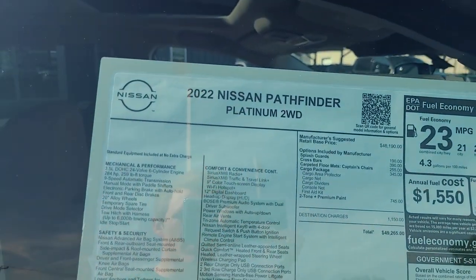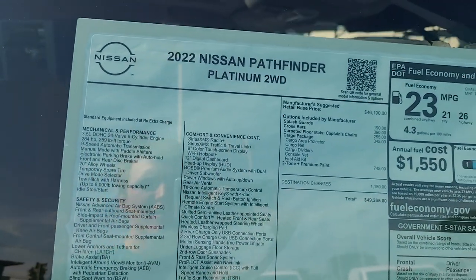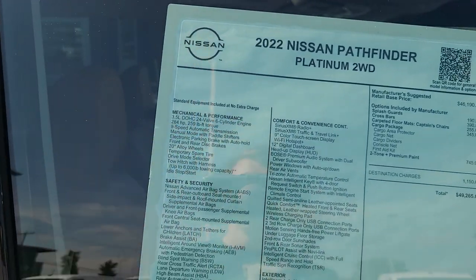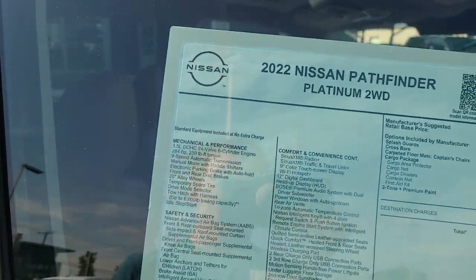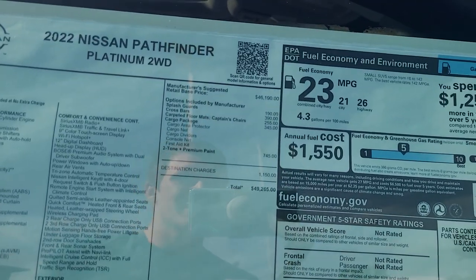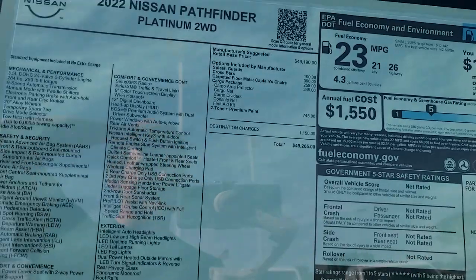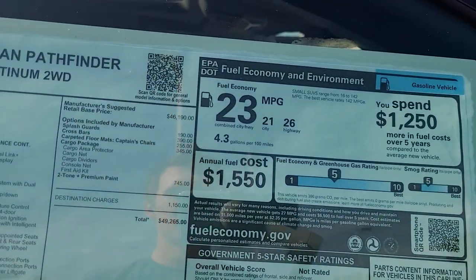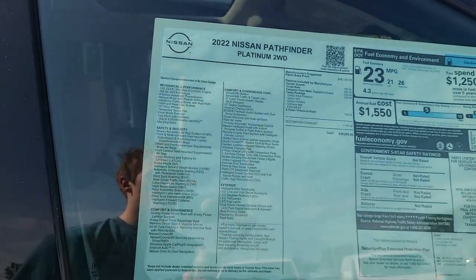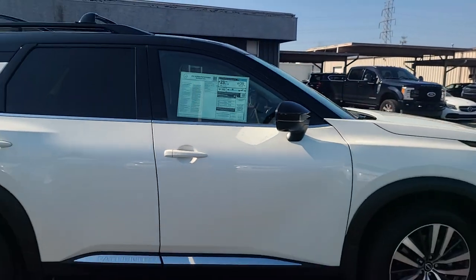First let's go over the sticker price and mechanicals. It's the same 3.5-liter V6 from the old one, but the big addition is the nine-speed ZF transmission. Sticker price before features is $26,190, and after features and destination you're at $49,265. Fuel economy is 26 mpg highway, 21 city, and 23 combined. This one is two-wheel drive instead of all-wheel drive. No safety ratings yet.